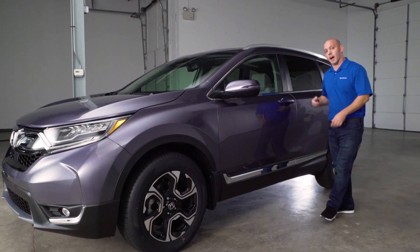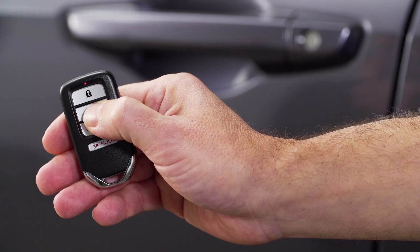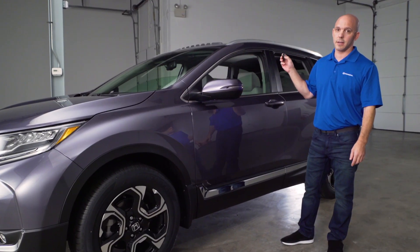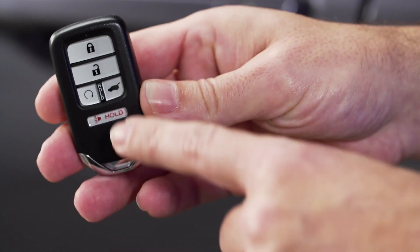When it comes to the key fob, Honda's added a couple of key features: a way to put the windows down on those hot summer days in order to air out the inside of the car, and a remote start for those cold winter nights.